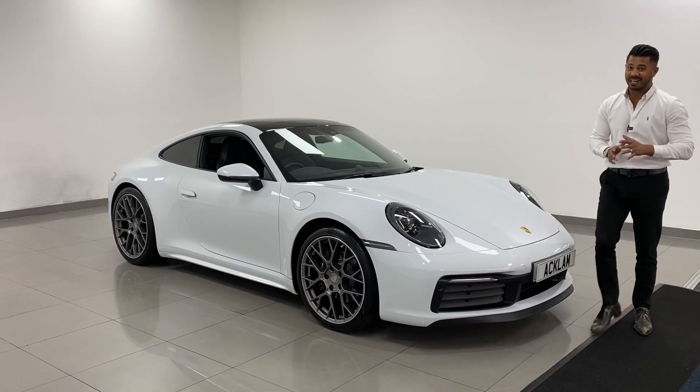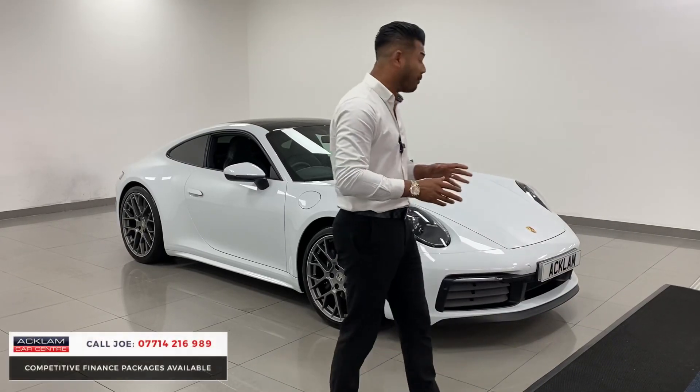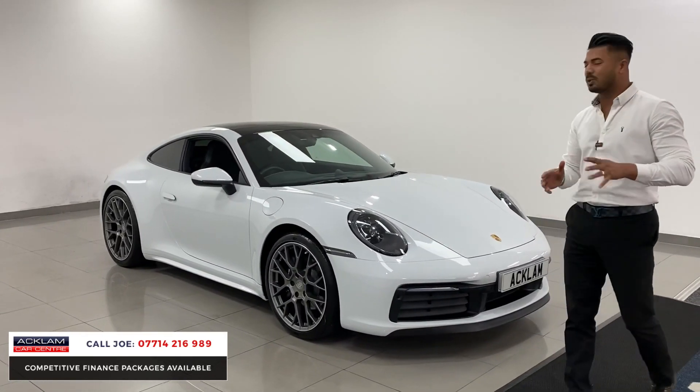What a car this is. The specification is out of this world. This is the Porsche 911 Carrera — the beautiful Carrera. 2019, 69 registration with only 8,000 miles on. The car is absolutely stunning.